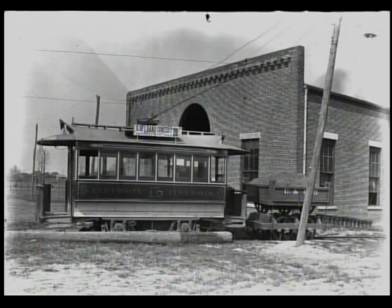In our next image we see car number 13 — they weren't superstitious. There's a U of I band concert sign, so there was advertising. In fact, with that sign I was able to date this picture at 1894.